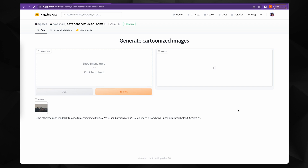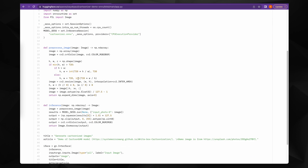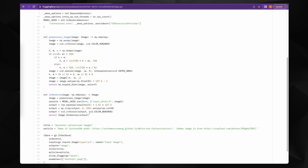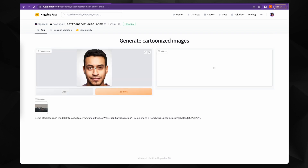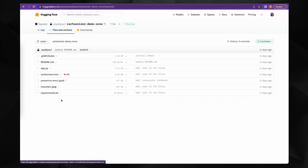Let's take the example of Cartoonizer. Somebody created a very simple application — you can look at the code in app.py and see quickly that just a few lines of code use a model to take an image and convert it to a cartoonized format. I dropped an image and we can cartoonize it using this Cartoonizer demo application. Just using a few clicks, anybody can create a small app that loads one or multiple models and runs everything on Hugging Face resources.